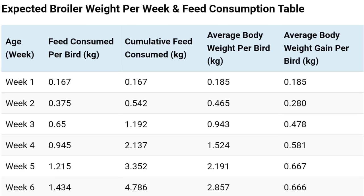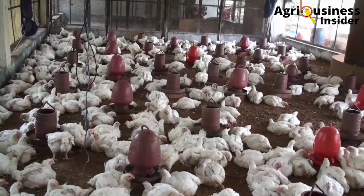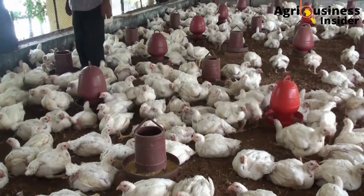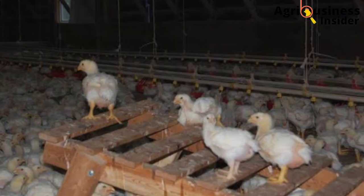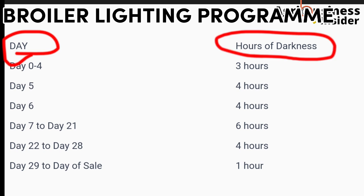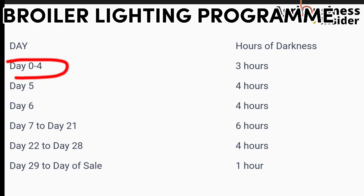Now let me discuss the broiler lighting program. Broilers need some time to rest at night for optimum growth and general welfare — during this period, the lights should be switched off. As you can see on the lighting program chart on screen, the first column shows the day and the second shows the hours of darkness, which is the number of hours the lights should be switched off to reduce stress and boost growth rate. From day 0 to day 4, there should be 3 to 4 hours of darkness.